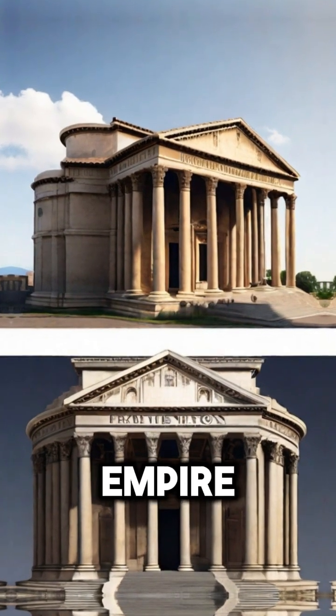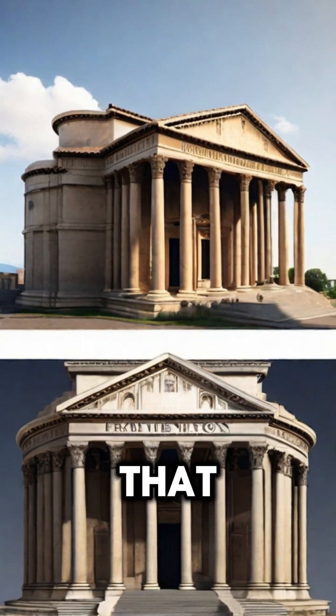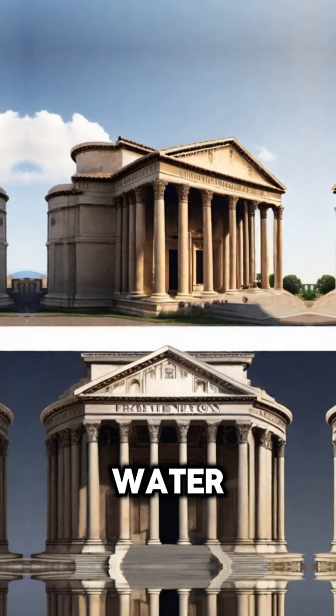Next, we travel to the Roman Empire, renowned for its architectural marvels. Roman concrete, or Opus Caementicium, was a material that has stood the test of time, outlasting many modern constructions. Its secret lay in the unique mix of volcanic ash, lime, and seawater.